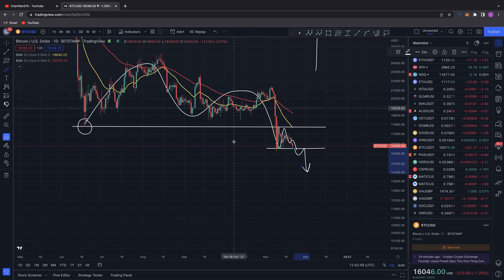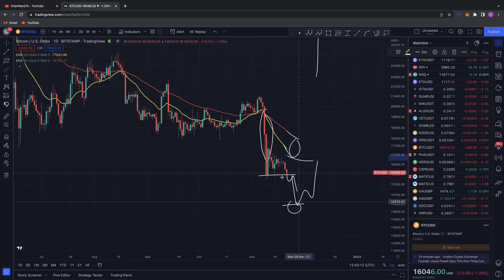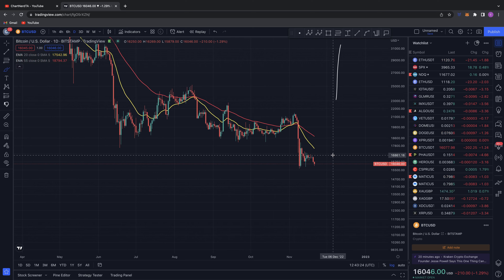That's the quick update for Bitcoin today. One last thing: if we get rejected and a forceful wave down pushes price to that 14K target, on the daily you're going to be very overextended from the EMAs, and at that point I would expect some sort of relief. Fear never feels like opportunity — if you do lose support at 15.5K and come down to these 14K targets, please try not to panic. Not financial advice. Hope you enjoyed today's video from ChartNerdTA. Until next time, take care. Peace out.